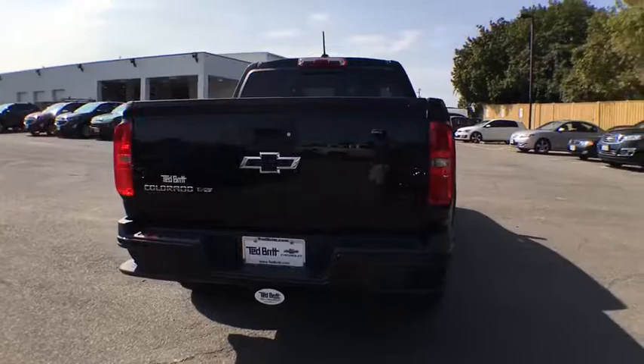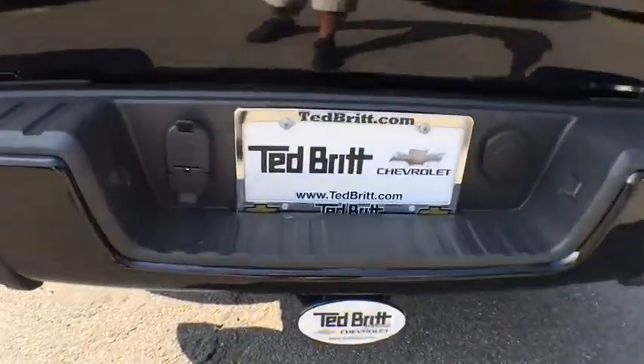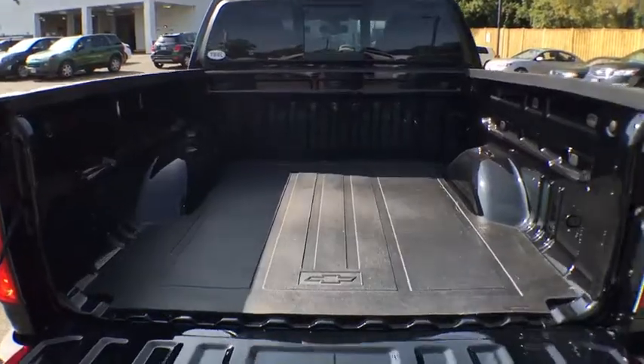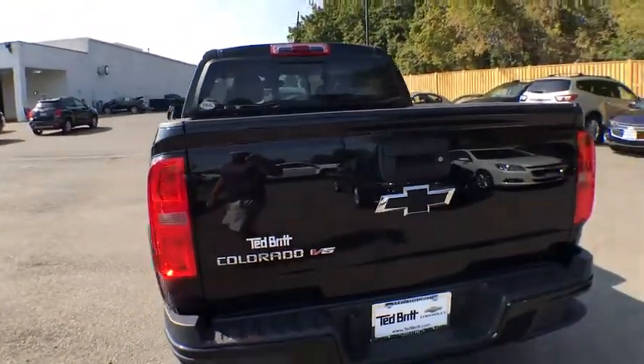Here are some of this vehicle's great options: remote engine start, four-wheel drive, fog lamps, daytime running lamps, brake assist, suspension package off-road, heated driver and front passenger seats, rear-view camera. Come take a test drive today.